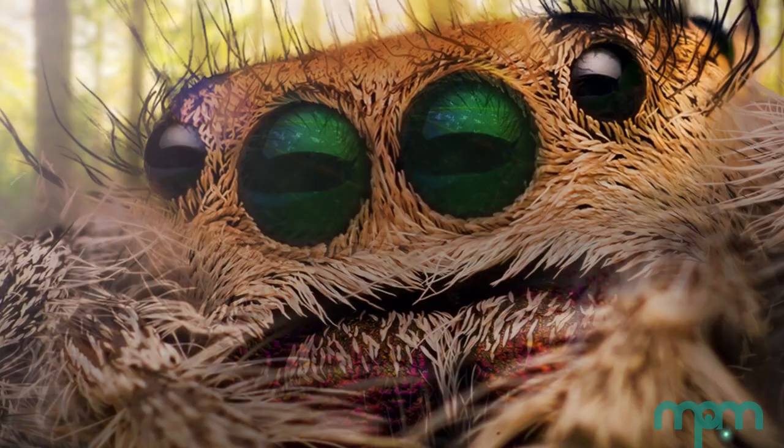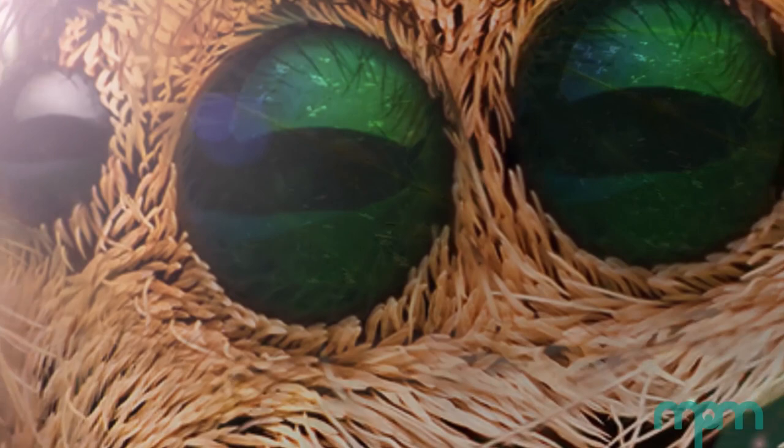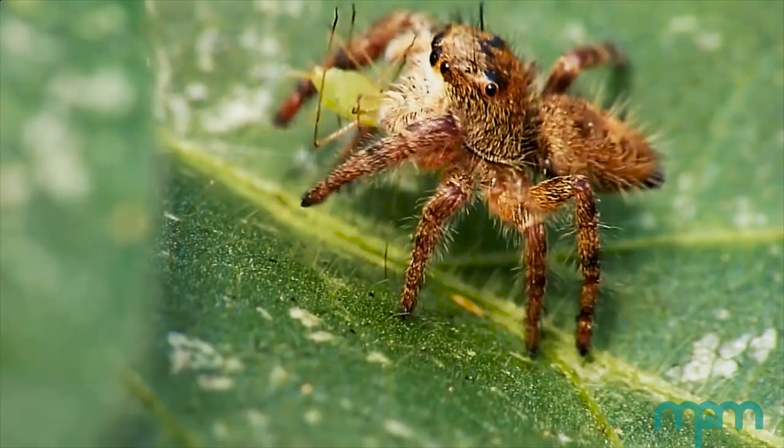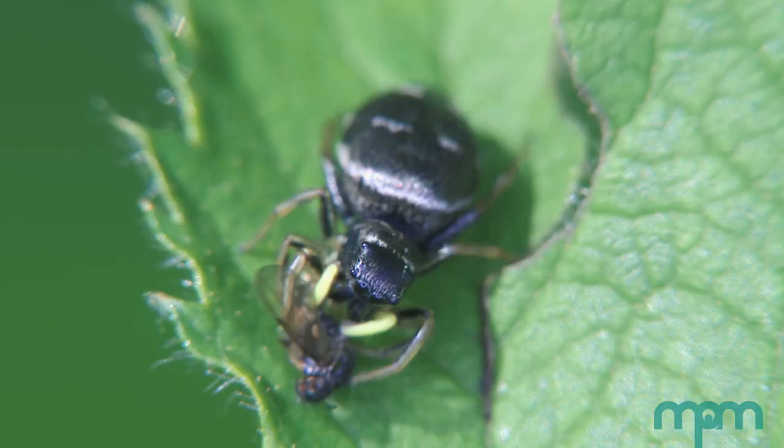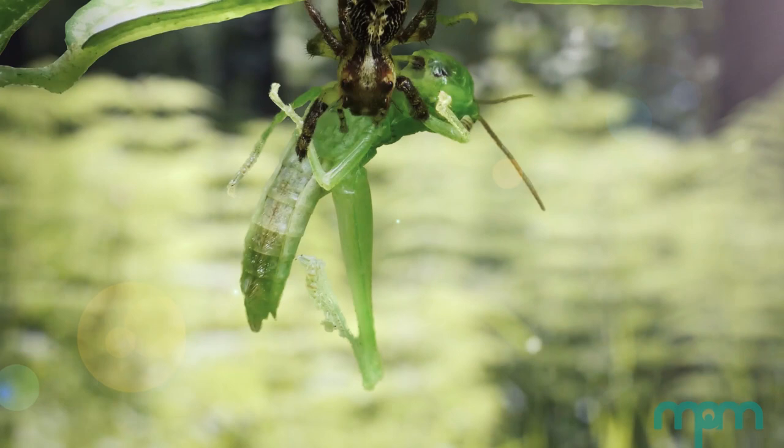Jumping spiders have really huge eyes and phenomenal vision, which they use most of all in hunting — they're very adept predators. When they get in range, they'll pounce on their prey and use their fangs to inject venom that's adapted to be fast-acting, so they can quickly subdue prey that is often larger than themselves.